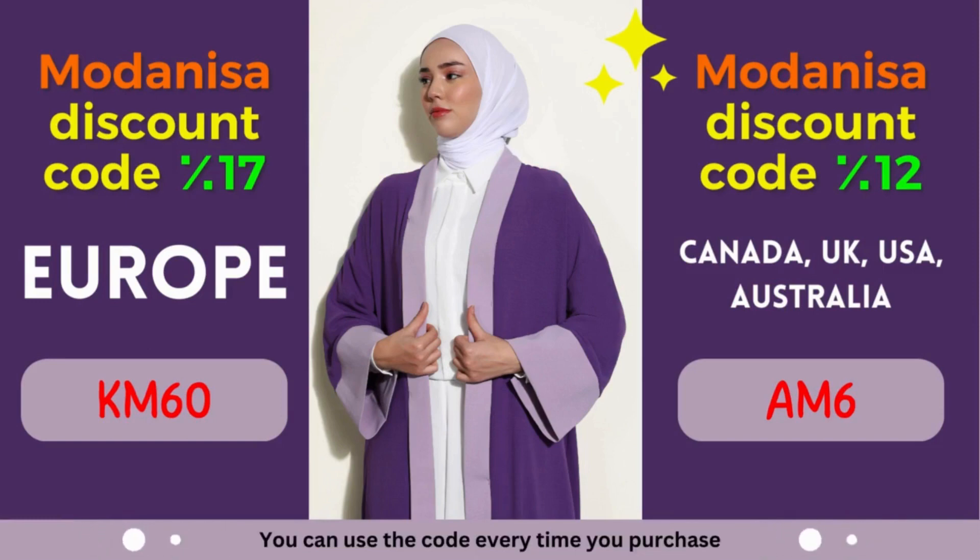Revitalize your wardrobe, stay on top of the latest fashion trends, and let your style shine through without stretching your budget. At Modanisa, fashion and savings go hand in hand, ensuring a gratifying shopping experience for fashion enthusiasts worldwide.